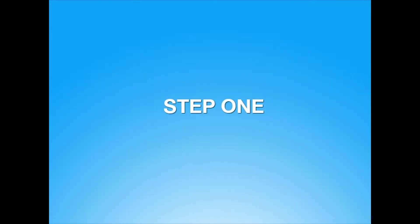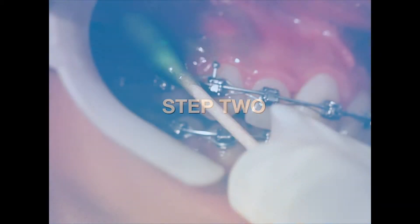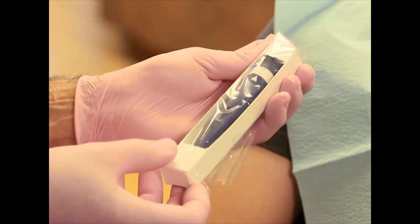In the first step of treatment, your doctor will have you rinse with an antibacterial mouthwash to eliminate germs in your mouth. Next, your doctor will apply anesthesia to your gums in the area to be treated. This will ensure your comfort while your doctor performs Propel.